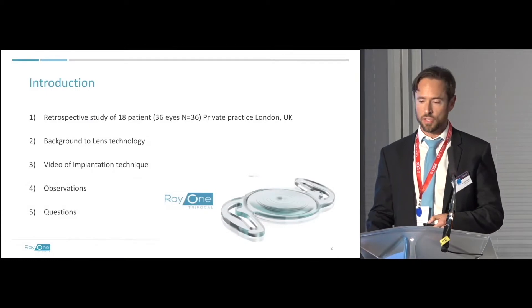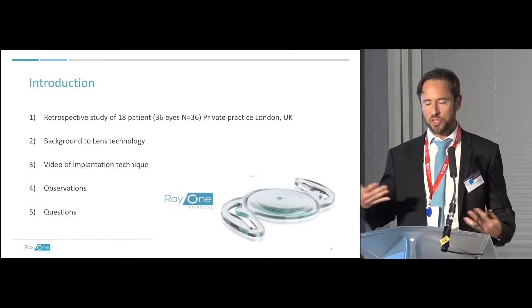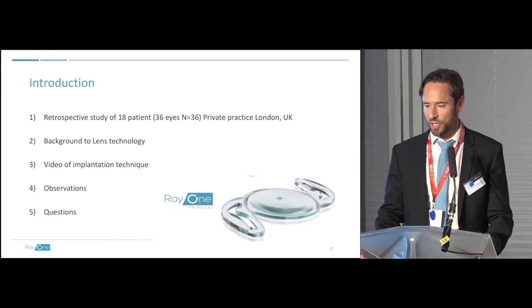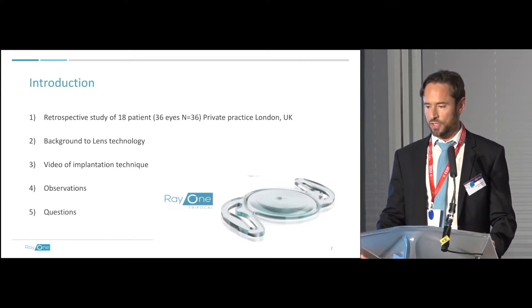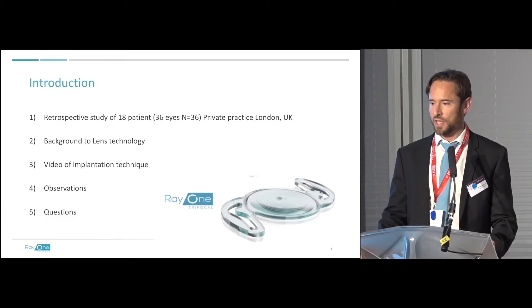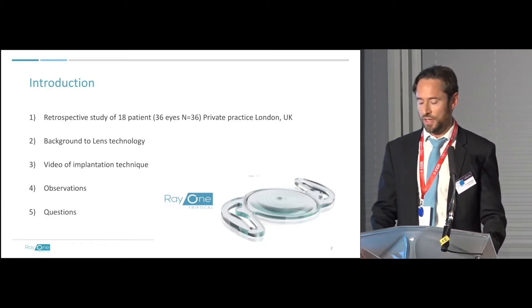So for some of you it's not about starting the journey, it's possibly about modifying the journey. But I do agree that for those of you not using this technology there's a huge benefit. In fact, there's a UK high-volume cataract surgeon who uses trifocal technology in 97% of his patients — maybe that's a little bit too much — but he has a lot of faith in it and a successful practice.